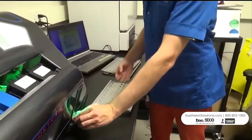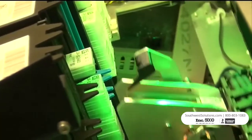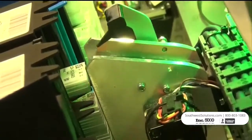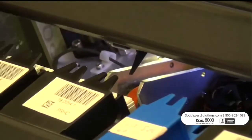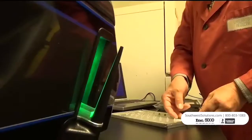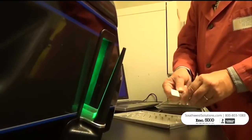Lab staff can load up to 200 slides at a time and the machine does the rest. It scans each slide, identifies it based on data on the label, sorts it into a magazine, and stores the information in its database.